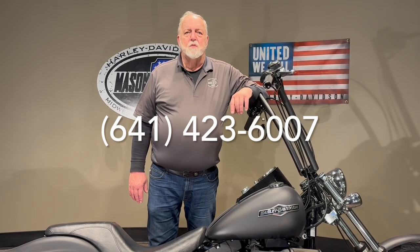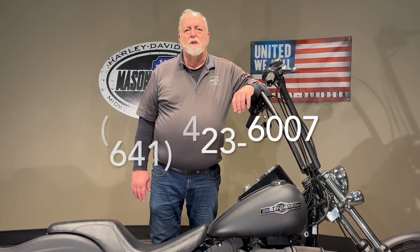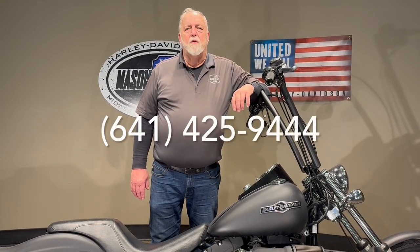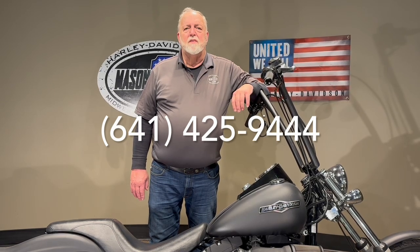If you have questions nights or weekends, my name is Jim Rottermaker. You can reach me on my cell phone, which is area code 641-425-9444. I'd be glad to answer any questions that you got at that time.